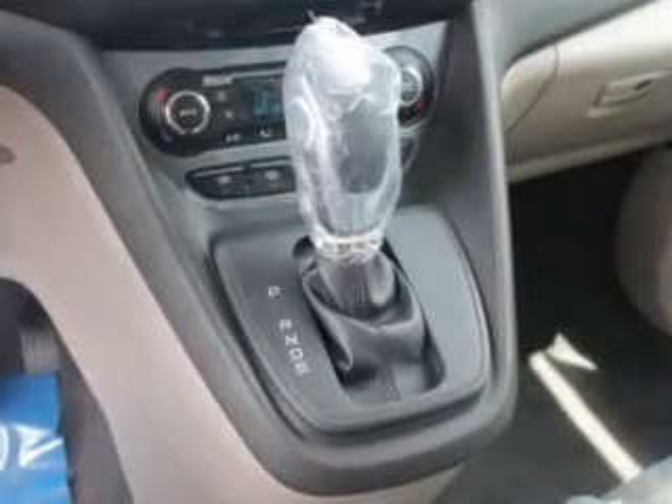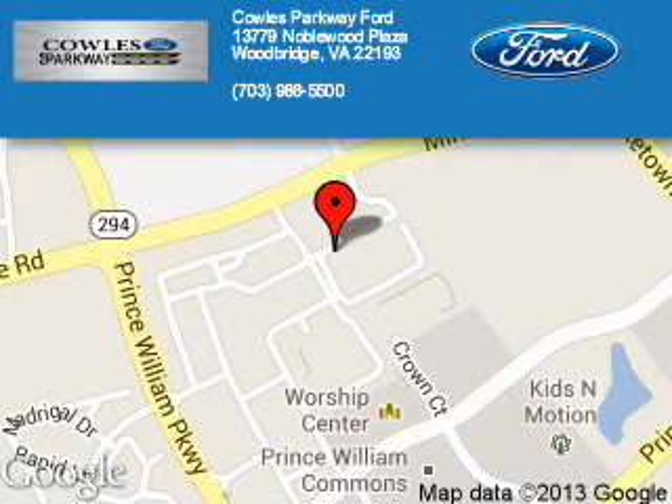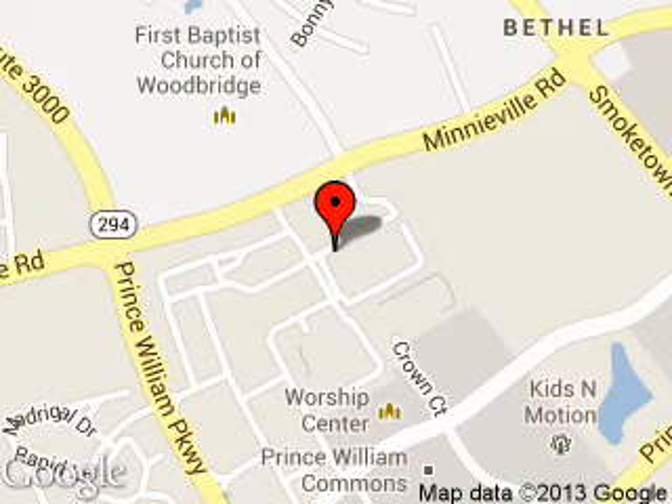Call or click to contact us today. Parkway Ford is dedicated to doing everything possible to ensure that the experience you have selecting your next vehicle is a pleasant one. We are located at 13779 Noblewood Plaza, Woodbridge, Virginia, 22193.